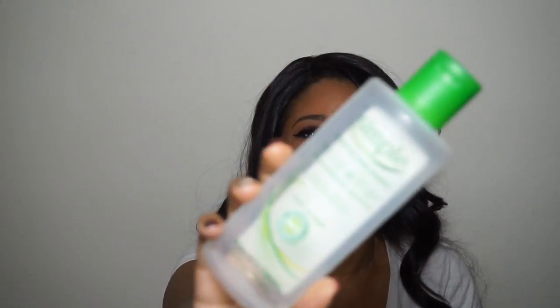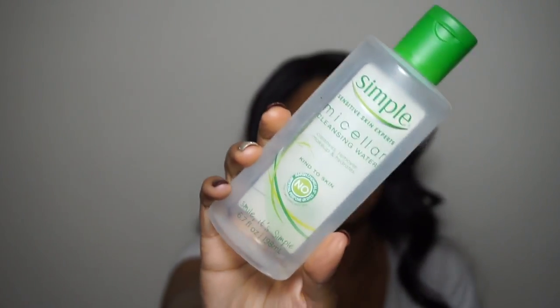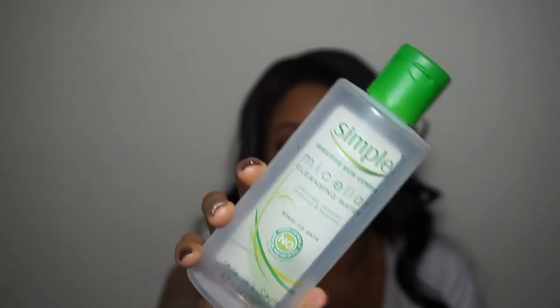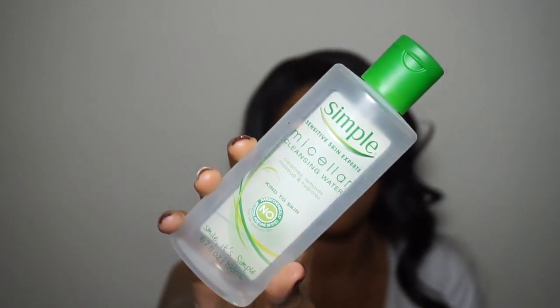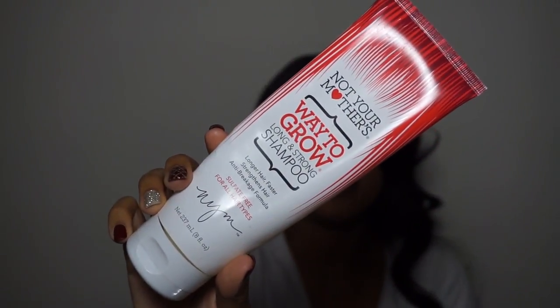This is what I was talking about earlier — this is the Simple cleansing water. I actually prefer this one over the Garnier one. I'm not entirely sure why, but I think it's maybe a dollar or so cheaper and I got it at Walgreens. Either one is great though.